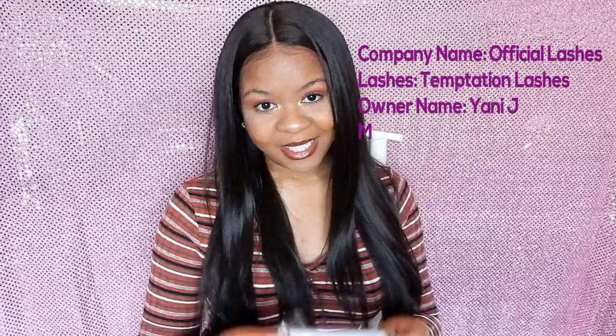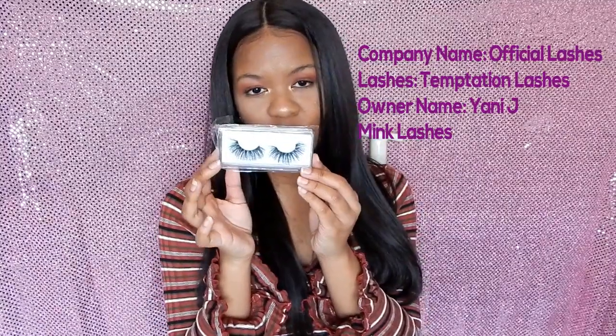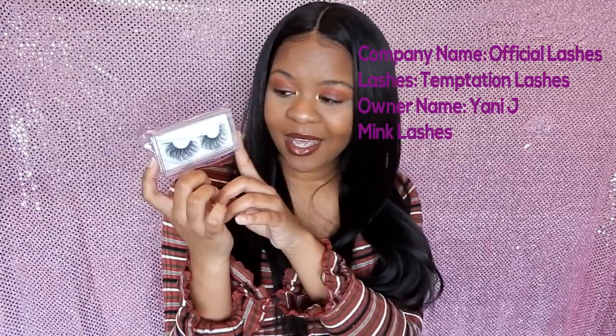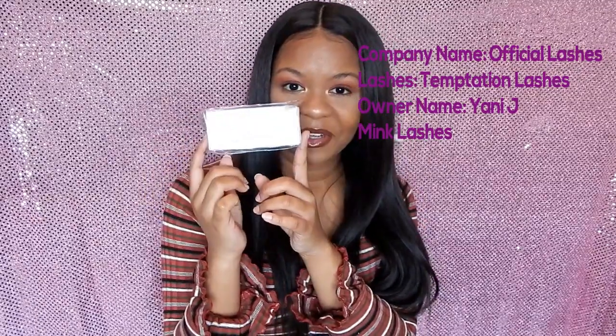This is so cute, you guys. And it says, 'Lashes Designed for a Queen.' How cute is that? Once again, it's called Official Lashes by my lovely friend, Yanny J. Here are the lashes. They are so freaking cute. These are the most glamorous, amazing lashes I've ever seen.